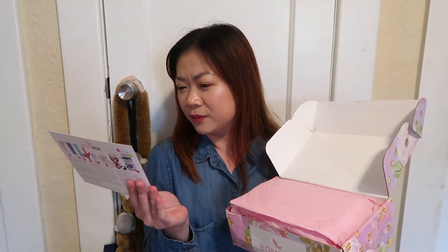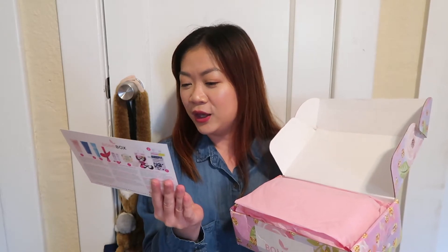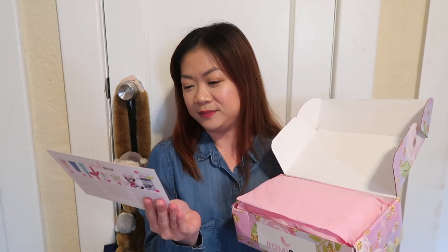So this is the postcard for last month's box. It says: 'Never let anyone make you feel less than you are — a queen.' Boomy Box. I like it, I love it!